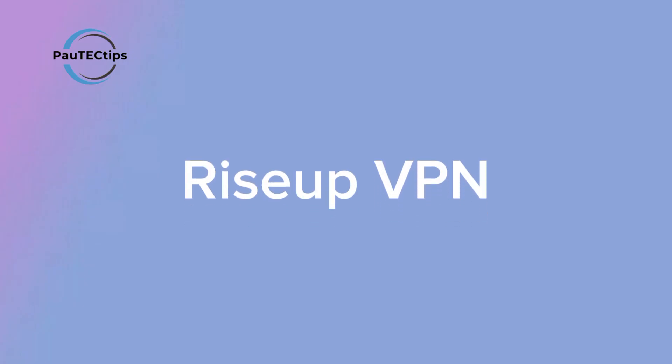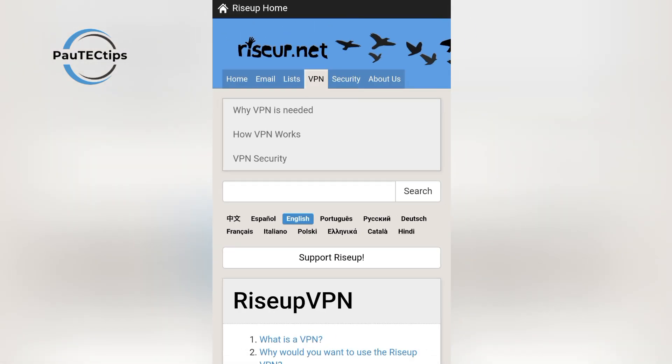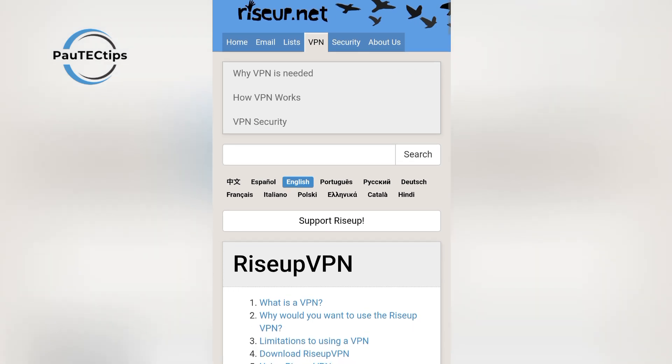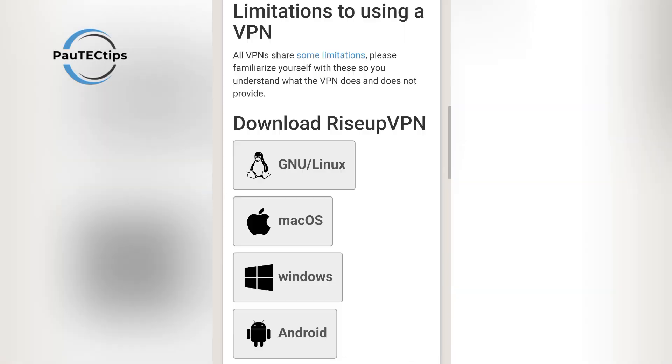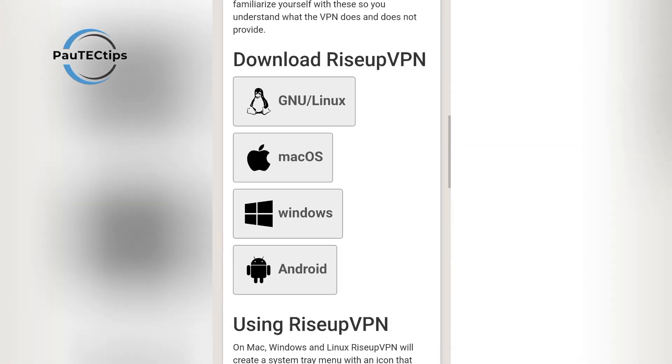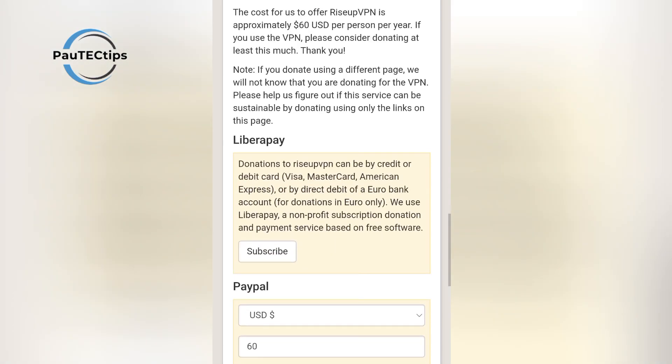The second VPN you should absolutely know about in 2025 is Rise Up VPN. This VPN is open source, completely free, and built by a non-profit focused on privacy. Just like Planet VPN, there are no signups, no ads, and no limits on how much data you use. What sets Rise Up VPN apart is that it's designed for transparency and trust — it doesn't keep logs, doesn't track users, and doesn't require any kind of configuration.